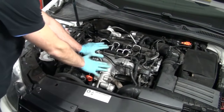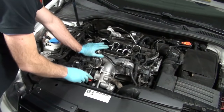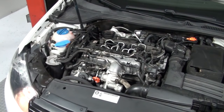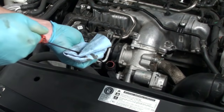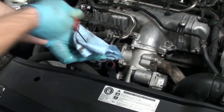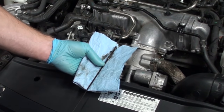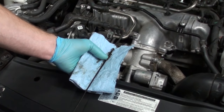Next, start the engine and allow the oil to flow into the filter housing, then turn the engine off so you can get an accurate oil level indication from the dipstick. Using the dipstick, clean off the indicator at the end, reinsert it back into the engine, and this will give you a very accurate oil level. As you can see, we have a perfect oil level at 5 liters of oil.